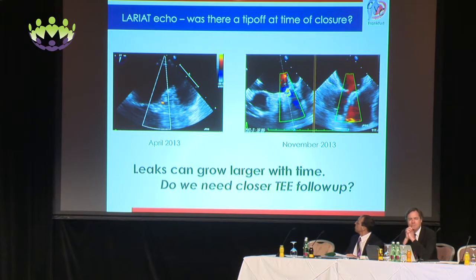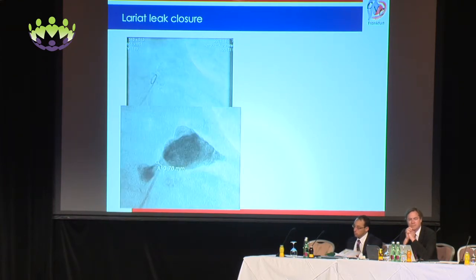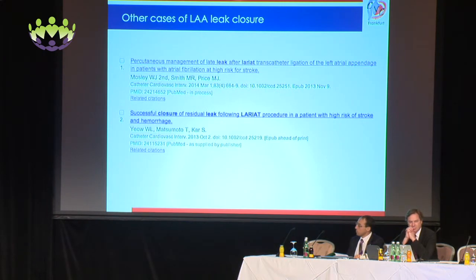Do we need closer TEE follow-up? What else can we do for these patients? Here's an example of a Lariat leak on angiography, measured at 3.76 millimeters. Due to similar issues of not being able to tolerate anticoagulation, we ended up closing this leak with a 10-millimeter AVP plug 2. This has also been done at other centers, as you can see from two reports in the literature.